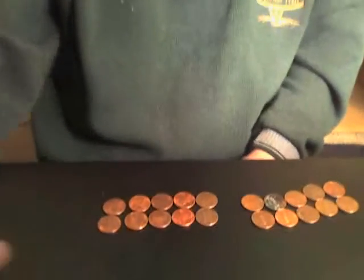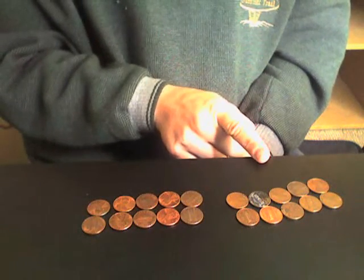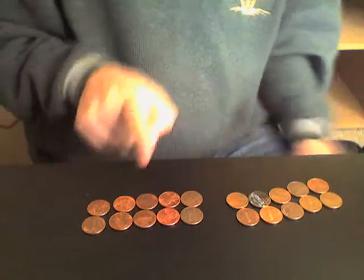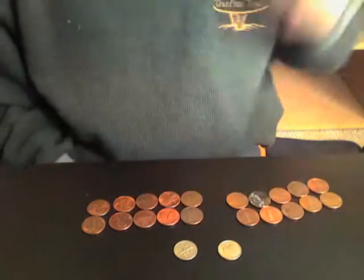Good morning. I'm here to show you an example where 1 plus 1 does not equal 2. Before me, I have two groups of 10 pennies each. Now the face value for both of these groups is 20 cents, or two dimes.